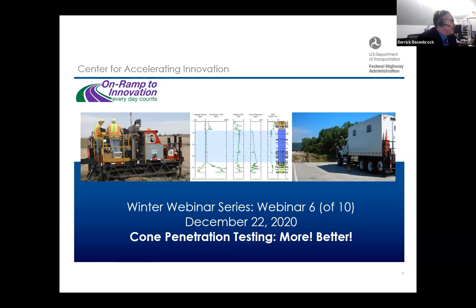Good afternoon, everybody. My name is Derek Dosenbrock. I'm an engineer with the Federal Highways Resource Center, located in Minneapolis, Minnesota. We're bringing to you today our winter webinar series. This is webinar six of a 10-webinar series. We appreciate you joining us today — we're up to 185 participants.